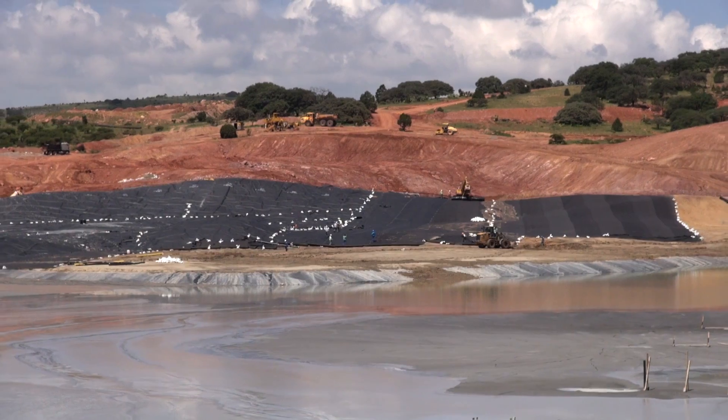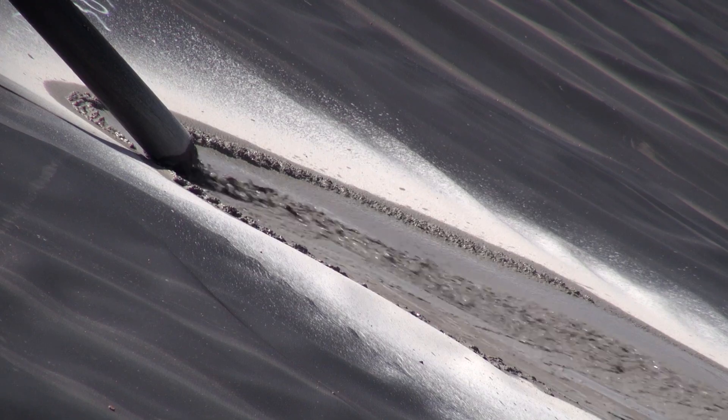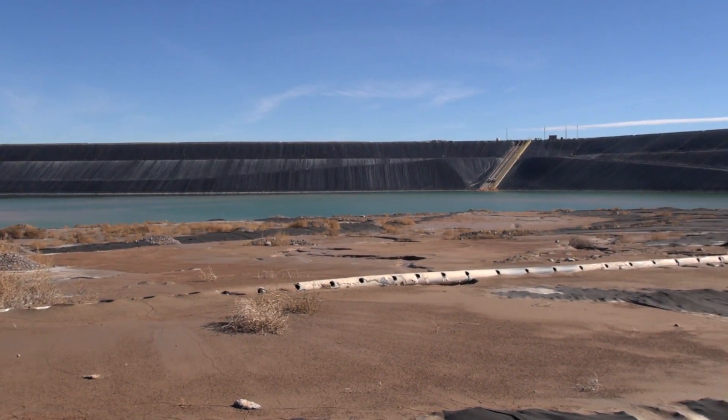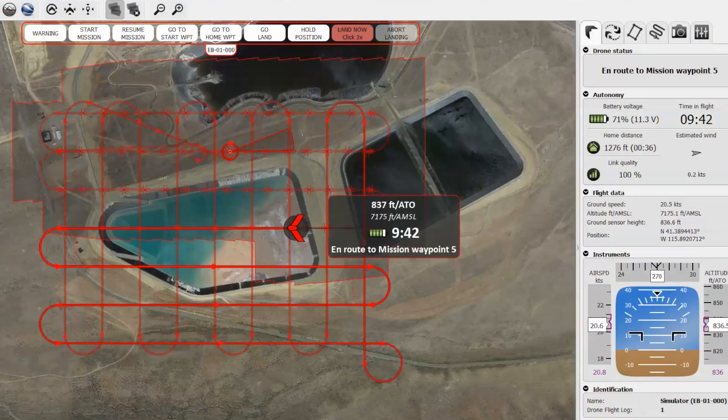along with traditional data reviews, our experienced geotechnical engineers have an advantage over more traditional forms of data acquisition that rely only on fixed monitoring systems and ground visual inspections.